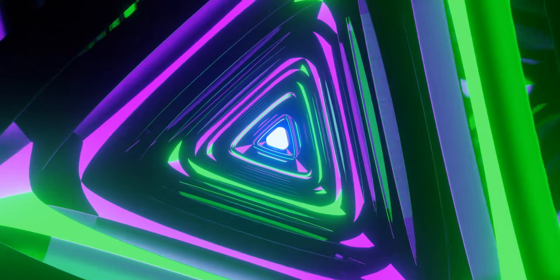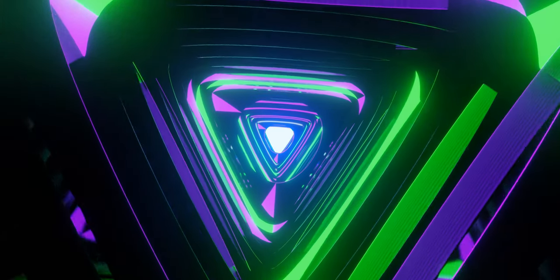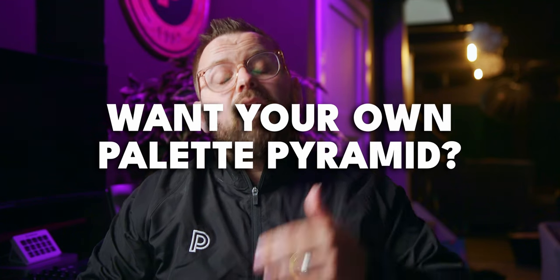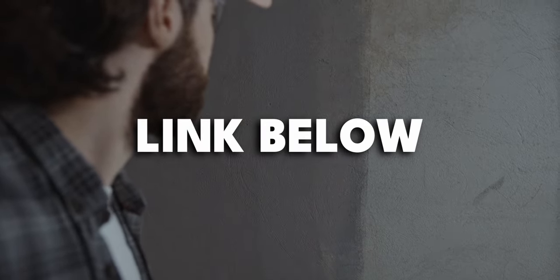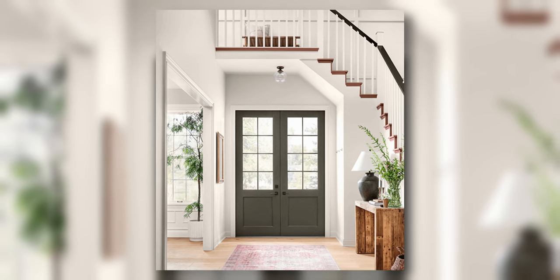I love to empower you guys to make your own decisions when it comes to colors. What the pyramid does is give you categories of how to use these colors, and then you can decide how you want to use them, rather than picking colors specifically for each room. If you want your own palette pyramids done, we do offer it as a service — link in the description — ranging from three colors all the way up to 11 or 12 depending on how many main colors you want.